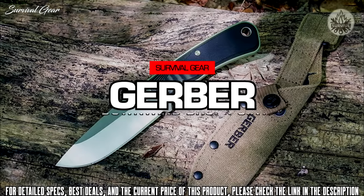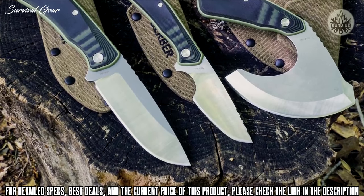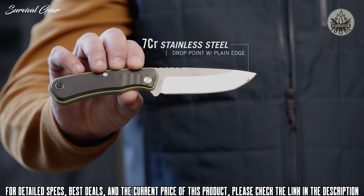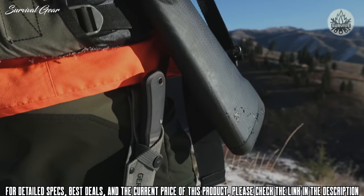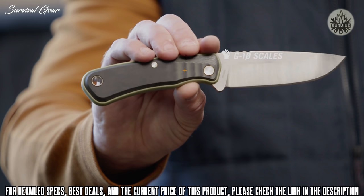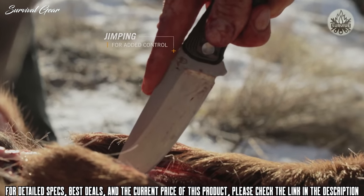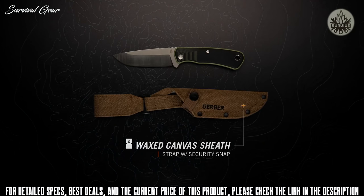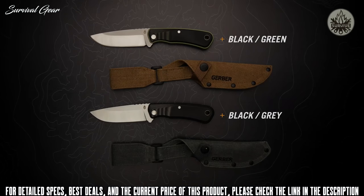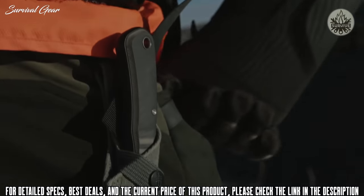This is the Downwind Drop Point from Gerber. There's something to be said for tradition, especially when it's combined with modern materials and design — that's the thinking behind the Downwind series, and the Downwind Drop Point is no exception. Multi-layered G10 scales provide a tight grip no matter how messy things get, and jimping on the spine gives you even more control when you need it. This rugged fixed blade can be safely stowed in the included wax canvas sheath and worn on your belt. It's available in two colors, and built to help you debone with ease, the Downwind Drop Point belongs on every hunt.